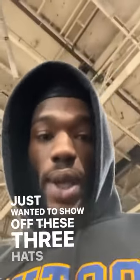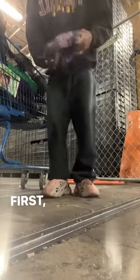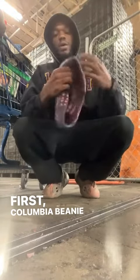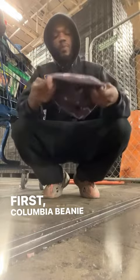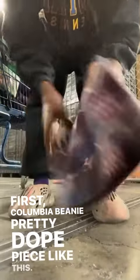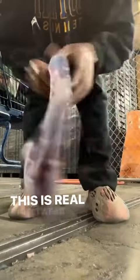Hey guys, I'm on the trip and just wanted to show off these three hats I found out there, really cool. Let me show you guys. First one — Columbia Beach. Pretty dope piece, like this. It's real streetwear.